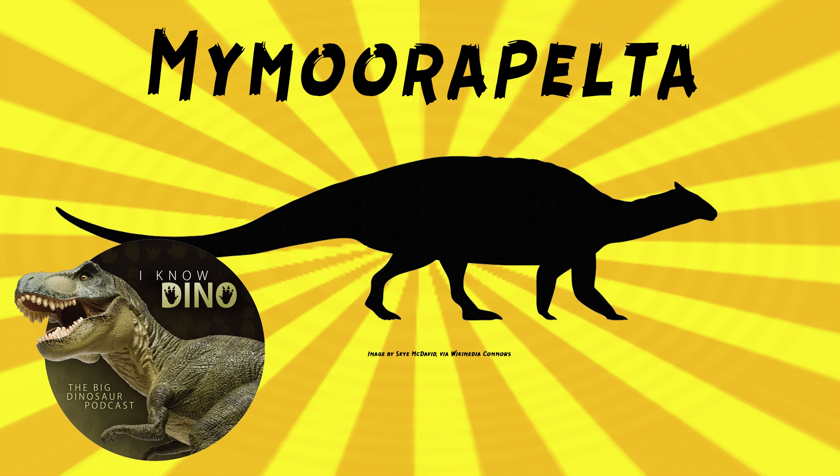The skull hasn't been described in detail, but it looked similar to Gargoyleosaurus, which is also from the Morrison Formation. Gargoyleosaurus was named in 1988. So it had a narrow snout and triangular skull. Mymorapelta also had two large horns on the brow and two horns on the cheek, and small leaf-shaped teeth.